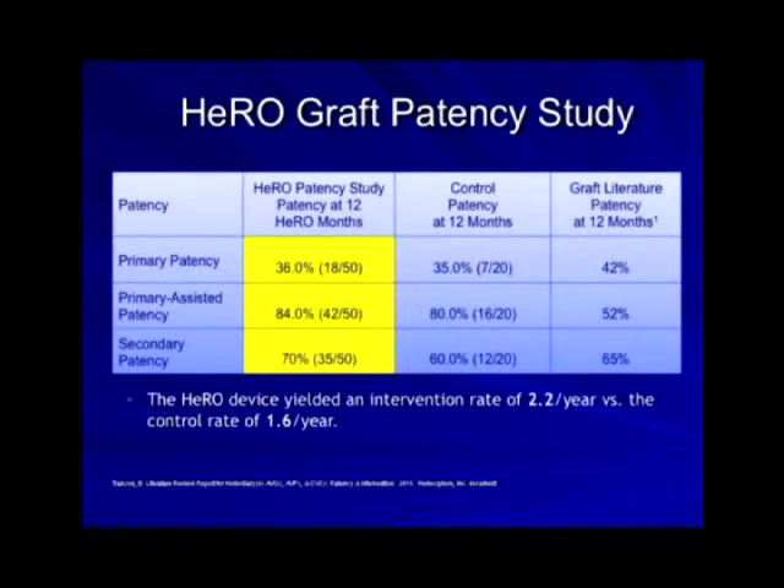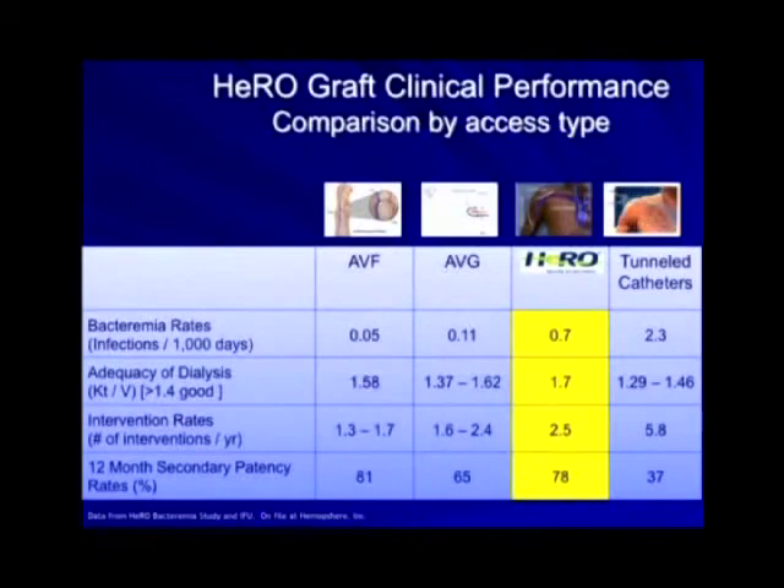Secondary patency is about 84 percent, with a secondary patency of 70 percent — comparable to the graft literature. The nephrologists also look at dialysis adequacy via KtV, and the DOQI guidelines recommend KtV greater than 1.4. The HERO catheter does a good job at 1.7. The overall intervention number is 2.5, which is better than tunnel dialysis catheters. The overall secondary patency is very competitive at 78 percent at one year.